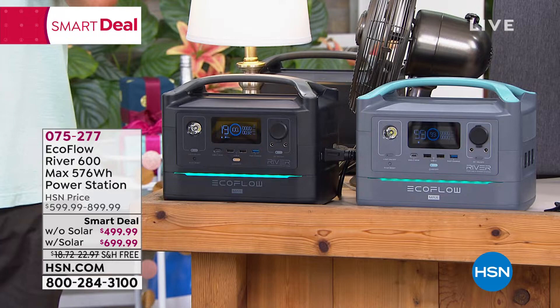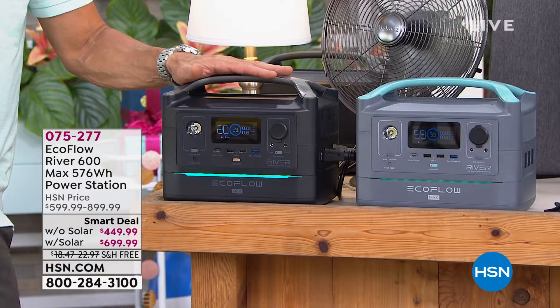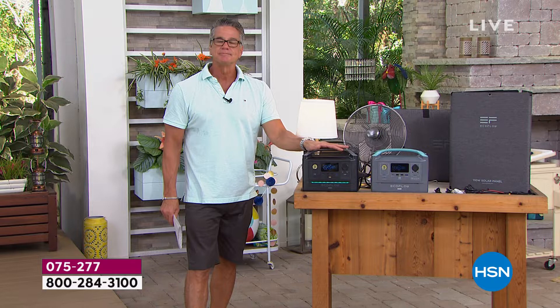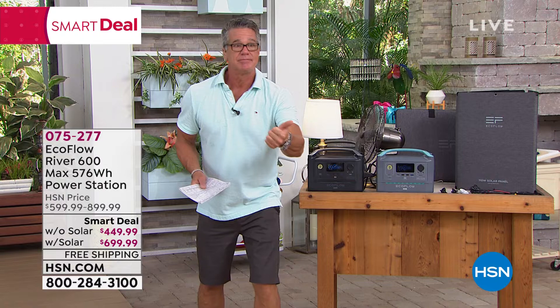$499 and $699 — if you have an HSN credit card, you can split up the payments. Instead of paying it off in five payments, you can stretch it into 12 interest-free payments. I did it — what a great way to have peace of mind. Because what you can use these for: you can plug in lights. $37.50 a month if you don't want the solar panel; with the solar panel, it's $58.33. The best money you will ever spend, because when you go to bed at night and there's a storm coming that puts your power out for six or eight hours, you have a generator you don't have to put gas in. You don't have to start it with a pull start or a key start. You don't have to keep it outside. This stays inside with you.